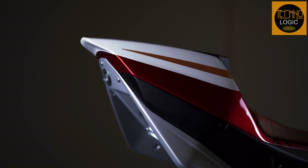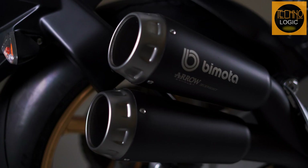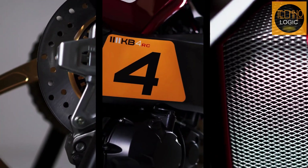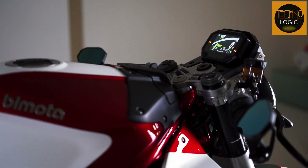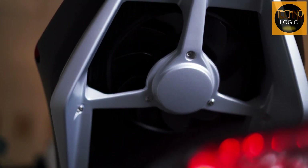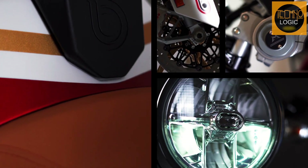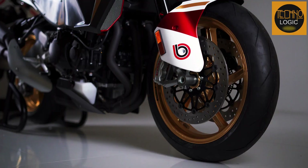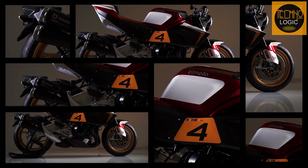Bimota has made distinctive changes to this motorcycle because it embodies the idea of being a 600cc sports bike but performing like a 1000cc motorcycle. For example, the radiator was placed on the rear body of the motorcycle right under the seat, intended to bring the engine closer and shorten the wheelbase. The Bimota KB4 performs better in terms of wheel grip and agility, and because of the large swing arm design, this motorcycle is more stable when driven at high speeds.